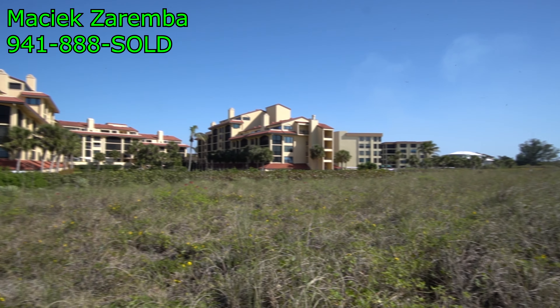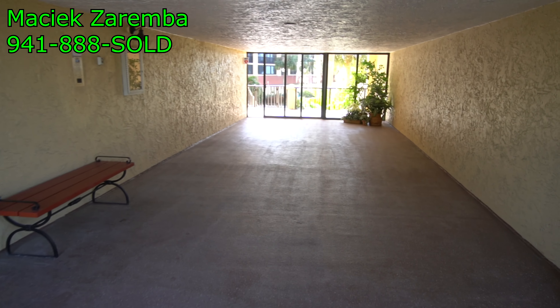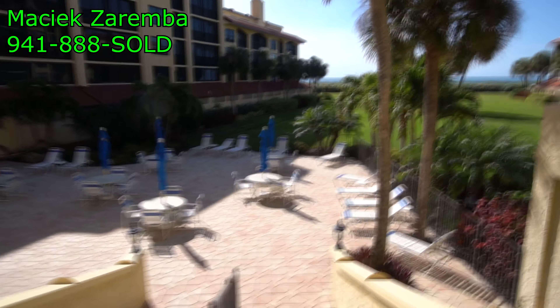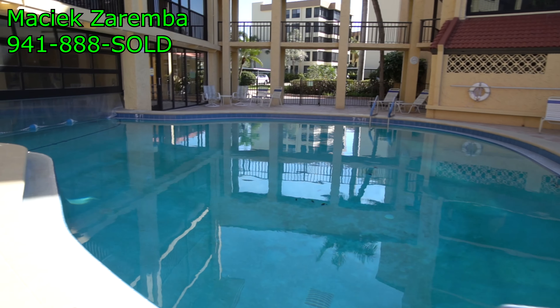These are the condos right here, but let's go check out what the inside has to offer. This is the main entryway into the front building where all the amenities are. As you walk through the hallway, the first thing you're going to see is a large place to hang out, suntan, or maybe have a picnic — because this is where the pool is.